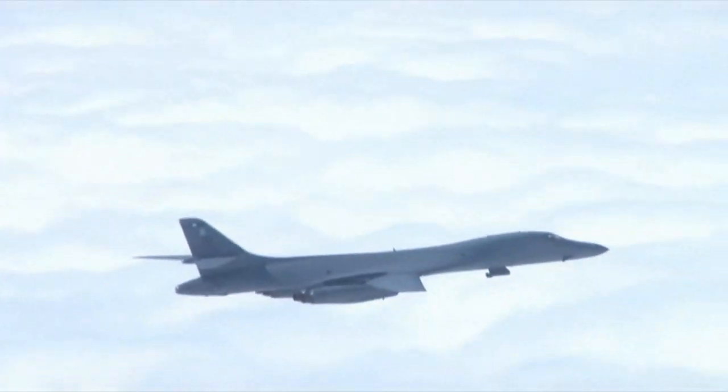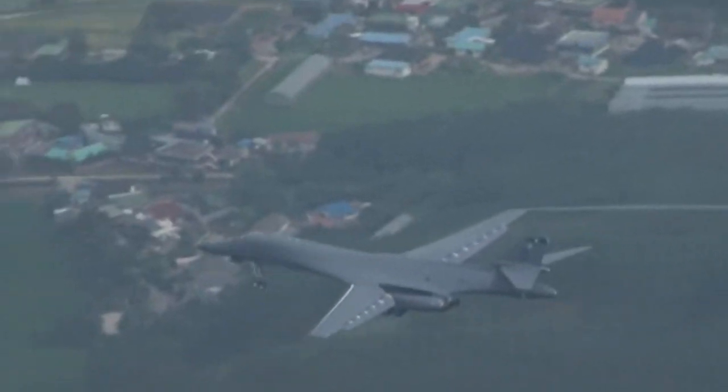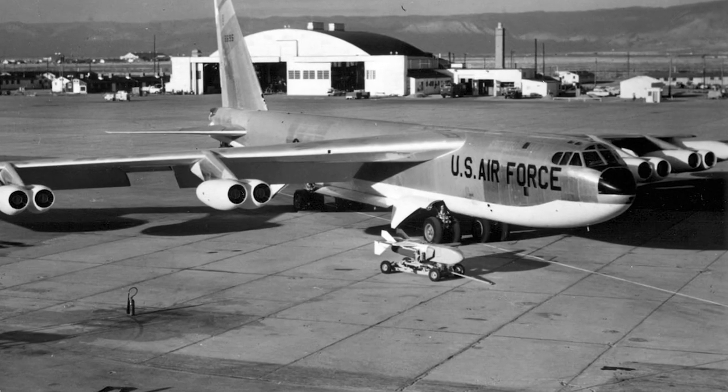The Rockwell B-1 Lancer is a heavy bomber serving in the U.S. Air Force. It is a supersonic variable-sweep wing design, and as of 2021 it is one of three active strategic bombers in the Air Force.